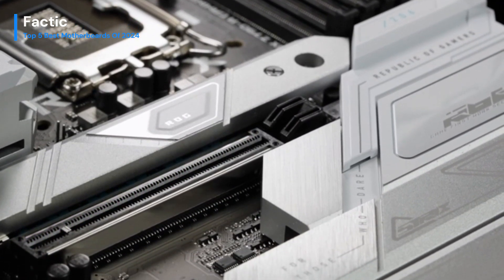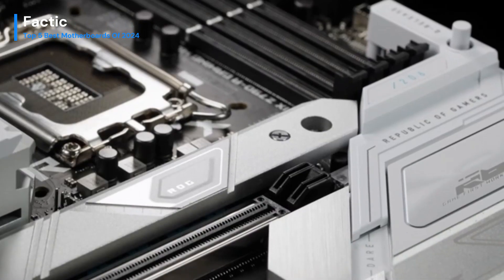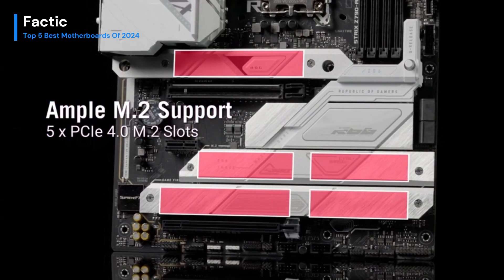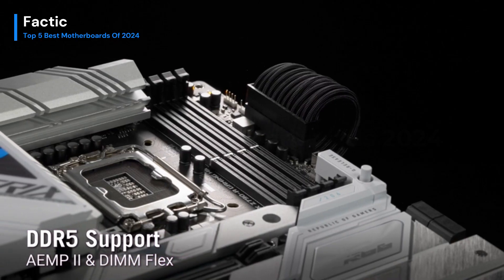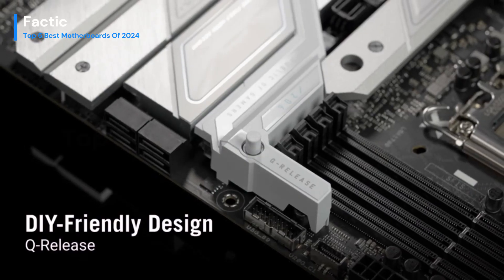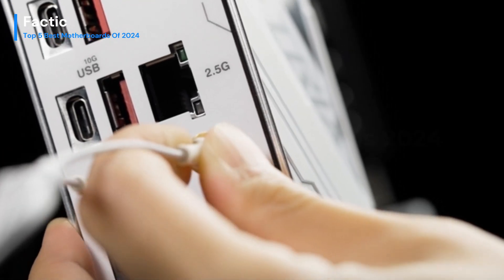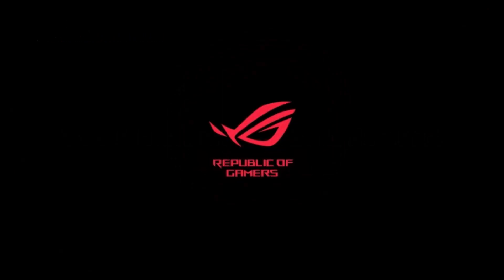The inclusion of PCIe 5.0 support elevates data transfer speeds, catering to the demands of modern gaming and content creation workflows. The motherboard's user-friendly BIOS interface simplifies customization, making it accessible to both seasoned gamers and newcomers alike. In summary, the Asus ROG Strix Z790 A Gaming Wi-Fi 2 is a triumph, offering a harmonious blend of performance, connectivity, and aesthetic appeal, making it an unrivaled choice for enthusiasts building a high-end gaming rig.